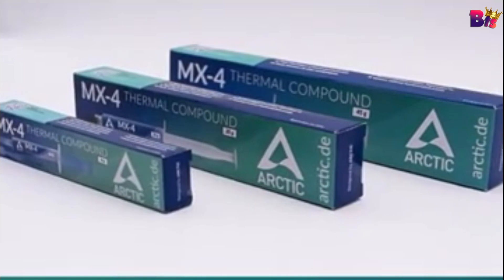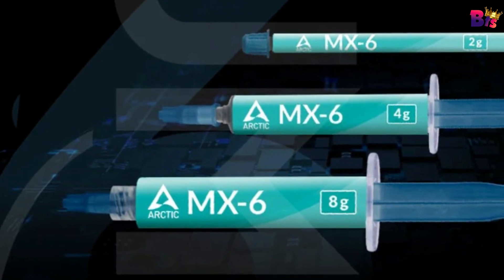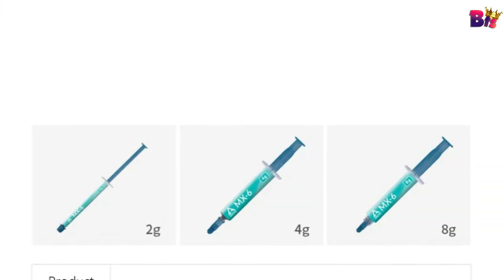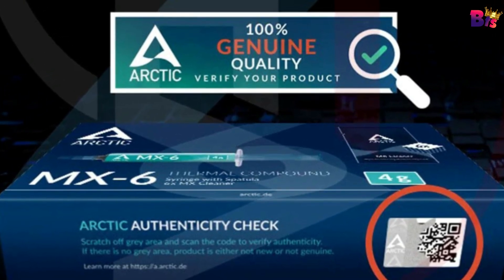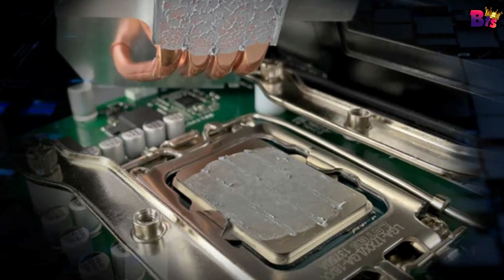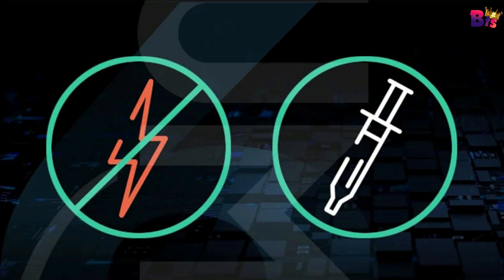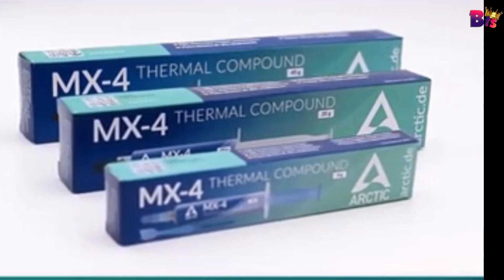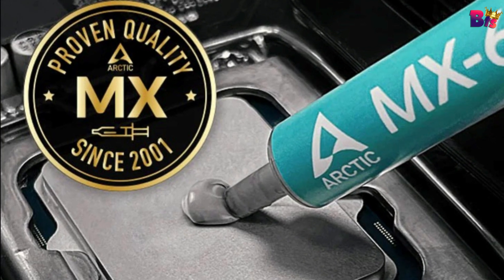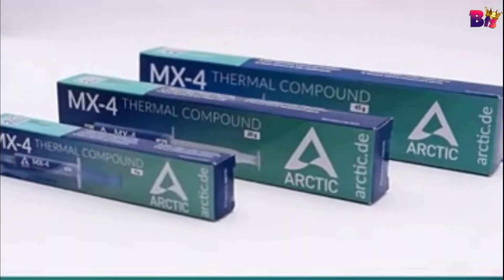The higher the thermal resistance, the worse the heat can be transferred through the TIM layer. Thermal insulators always have a particularly high thermal resistance, while thermal interface materials usually have a particularly low one. One of the standout features of the MX6 is its ease of application — with its smooth consistency, you get an even spread every time. No more worrying about air bubbles or uneven coverage. Excellent non-drying and non-bleeding properties ensure constant long-term performance, with Arctic thermal pastes offering optimal viscosity for your application.